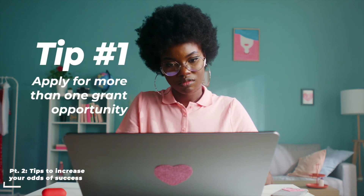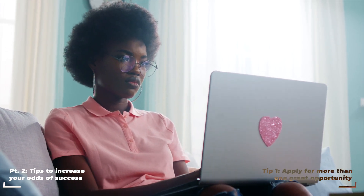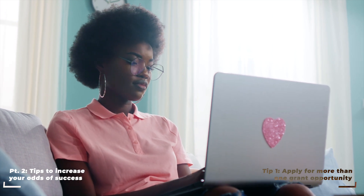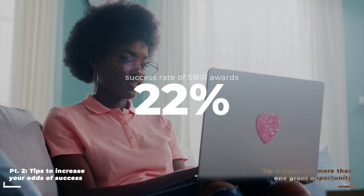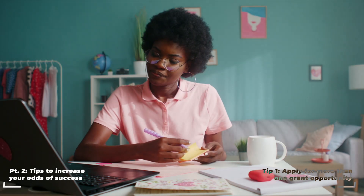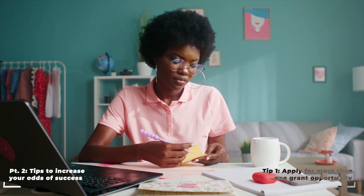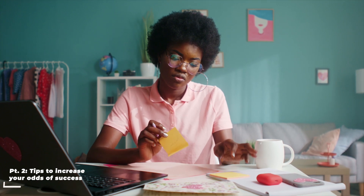Here are some tips to increase your odds of winning an SBIR grant. Tip number one: apply for more than one grant opportunity. These grants are incredibly competitive, so I recommend applying to multiple opportunities and hoping you land one. The success rate for SBIR awards nationwide is close to 22% — that's one in five. Another benefit of applying to multiple opportunities is that even if you don't receive the award, you may get feedback that will increase your odds of landing your next opportunity.